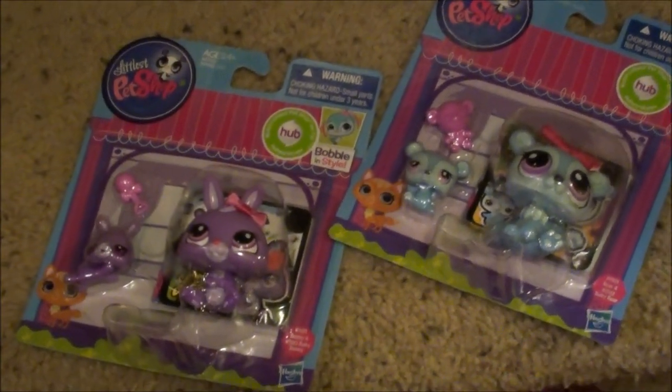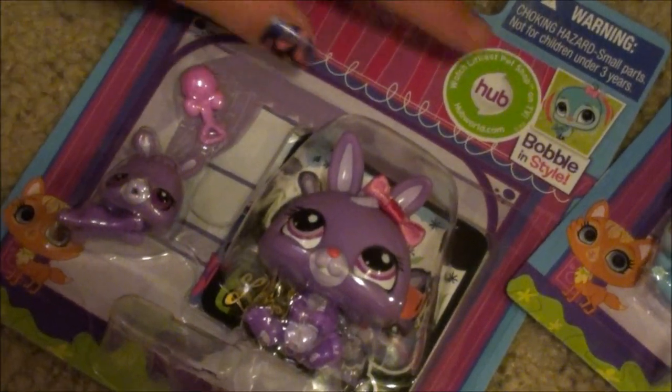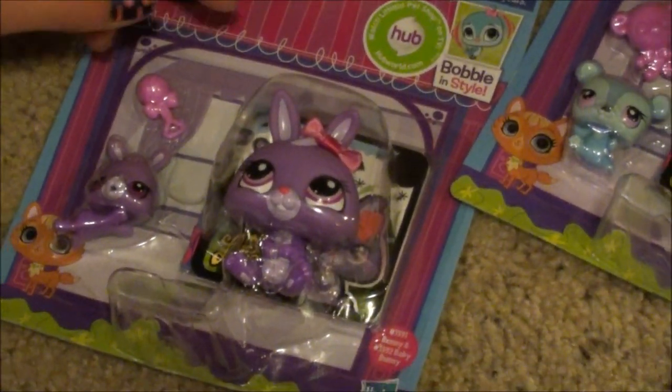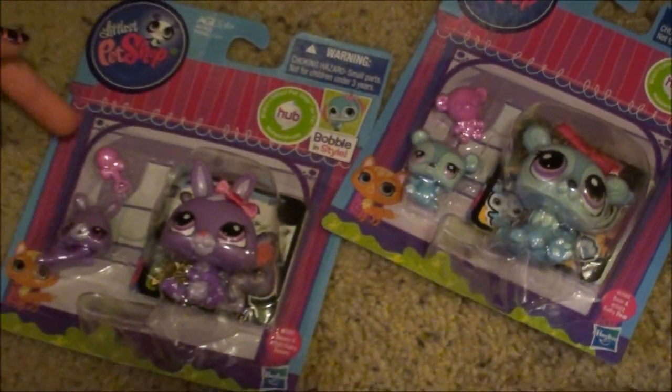Oh my gosh you guys, I am so excited. Check it out. It's the Old Style Littlest Pet Shop and it says Bobble in Style. It's a mommy and baby one, so there's polar bears with like a teddy bear, and bunnies with like a baby rattle.